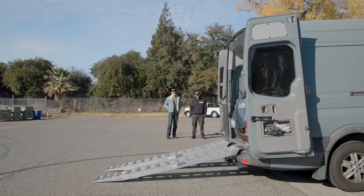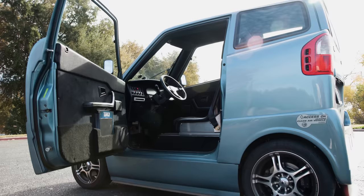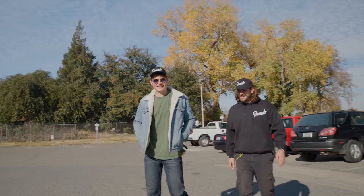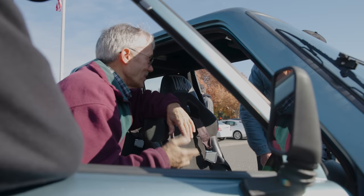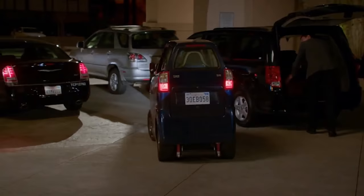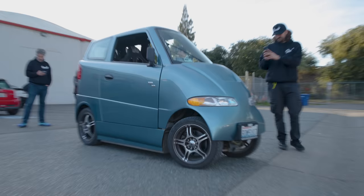So what the heck is a Tango T600? This is an American-made electric car that came out in 2005, three years before the Tesla Roadster. The goal of this car was to be super safe, handle like a race car, and reduce traffic by being super small. The company that makes it is called Commuter Cars, and its founder invested millions of dollars into making this car become a reality. People have bought them too — Silicon Valley executives and even George Clooney. Clearly it's goofy looking, but I want to know: is it actually any good?